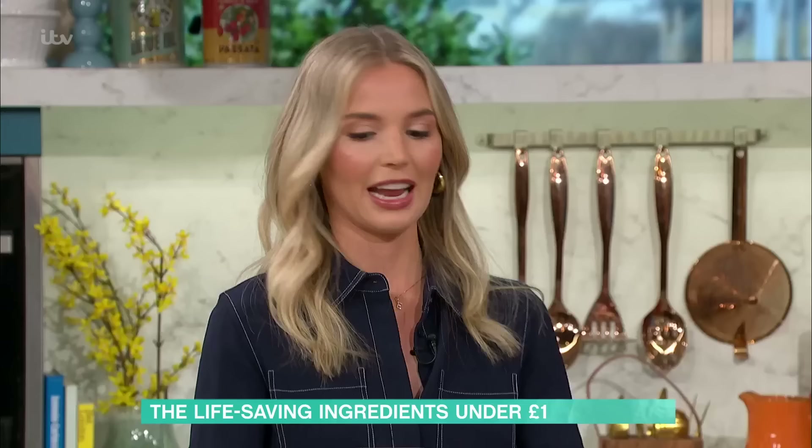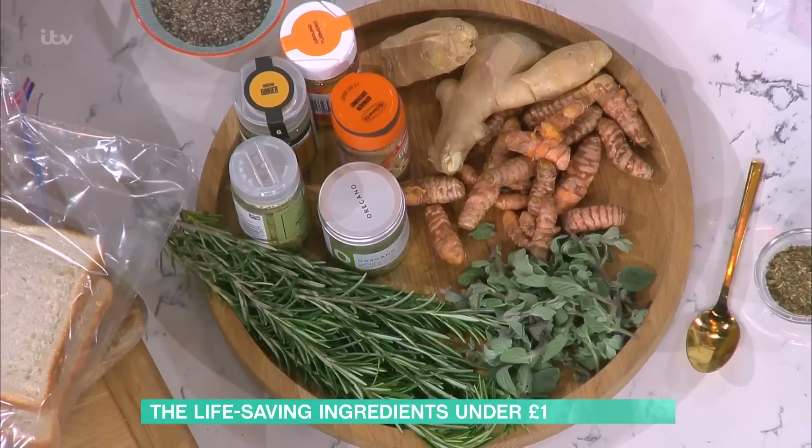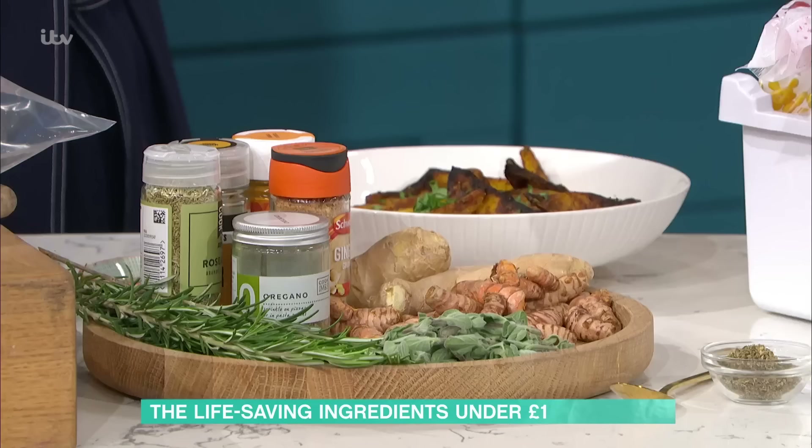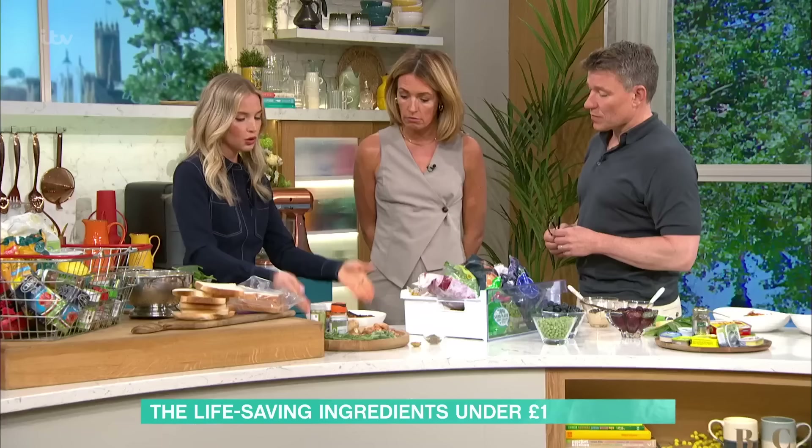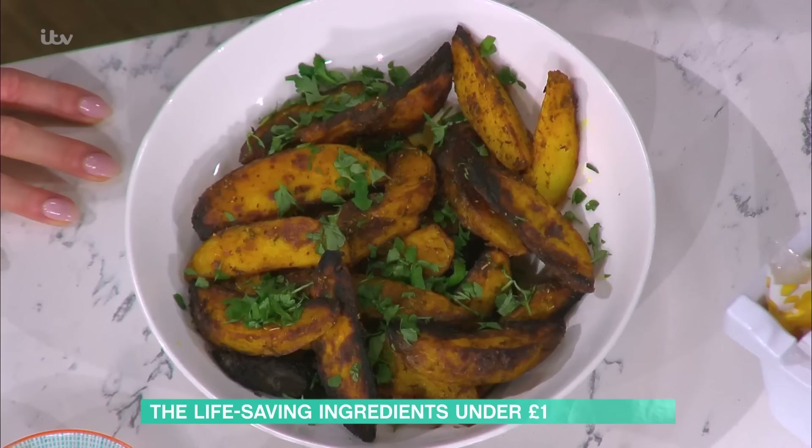Then fresh versus dried herbs: people think dried herbs don't have as much nutrient density, but when you dry them you actually intensify all those lovely aromatic oils and flavours. Oregano, for example, is incredibly antibacterial and effective against E. coli. Turmeric is a brilliant anti-inflammatory, good for joints, with suggestive evidence for Alzheimer's protection and cardioprotective benefits too. Emily presents spiced potato wedges roasted with garlic, rosemary, dried thyme, and dried turmeric.